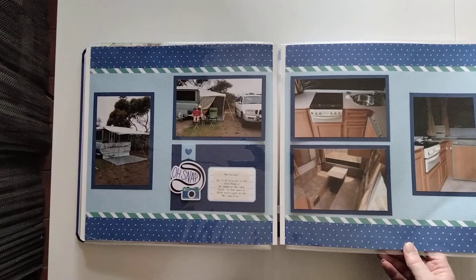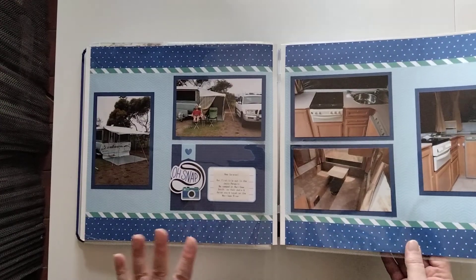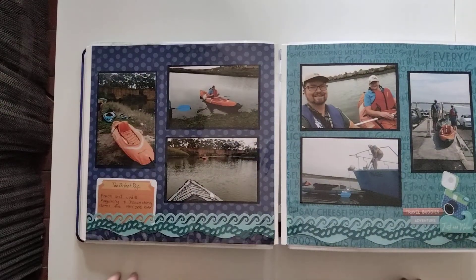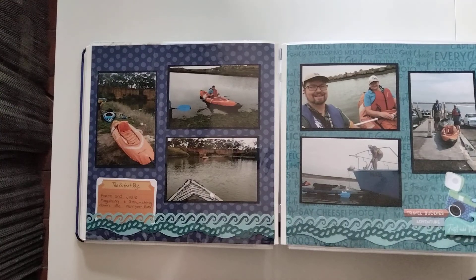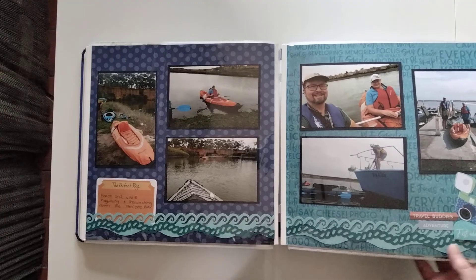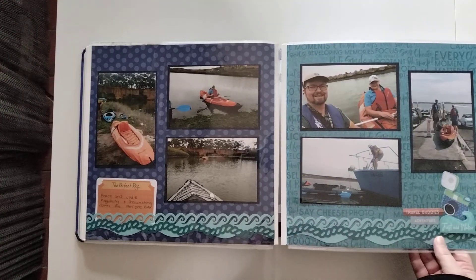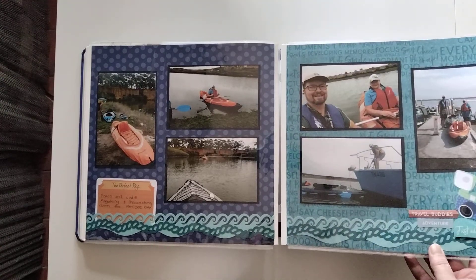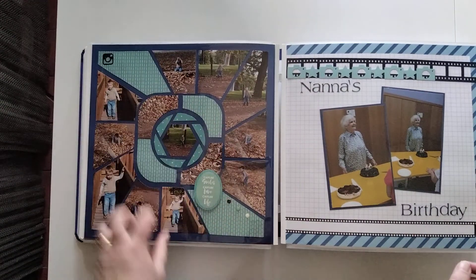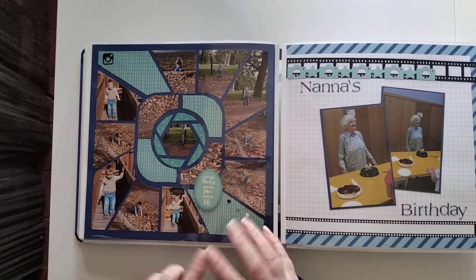We bought a new caravan, so this is where my normal traditional scrapbooking begins. I've gone with the Picture This collection for the papers, along with matching papers, embellishments, and different things to coordinate.